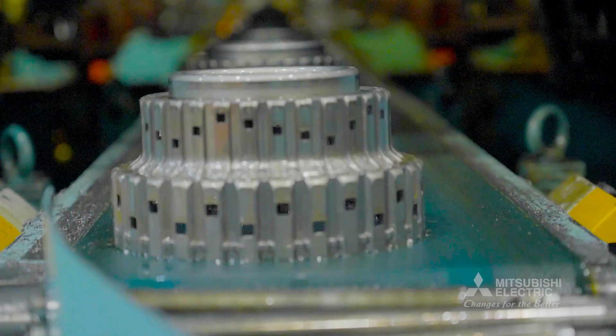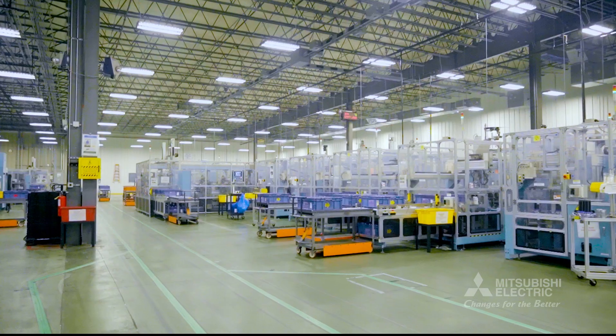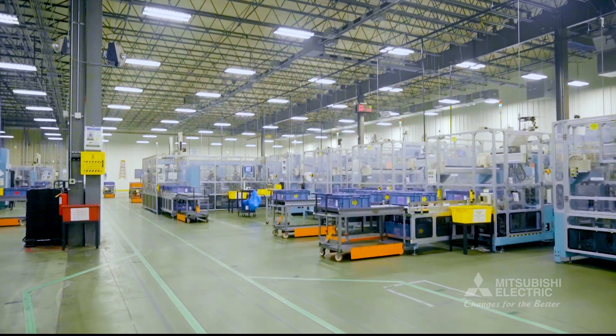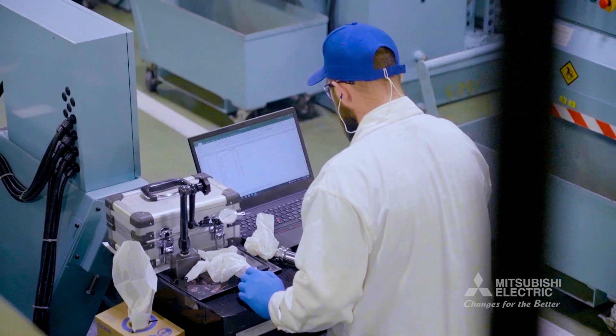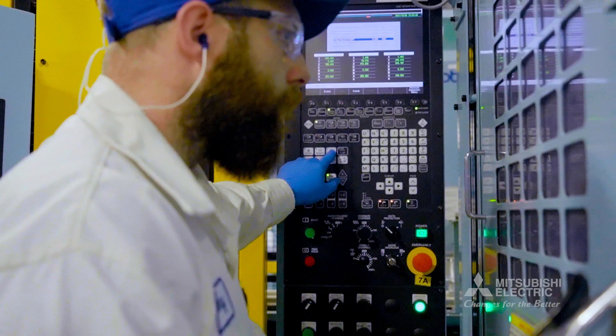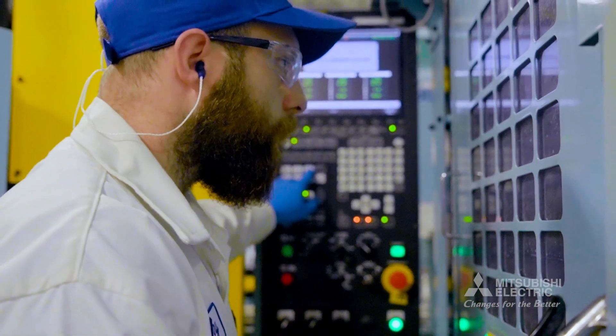FCC Adams installed a new assembly line with approximately 90 stations, which includes 25 HMI panels. With their focus on quality, documenting key data and making improvements on the line was critical. So we started tracking things like downtime, machine alarms, parts kickouts, and cycle time.